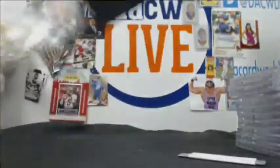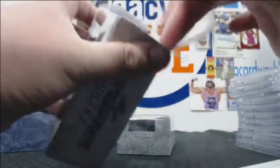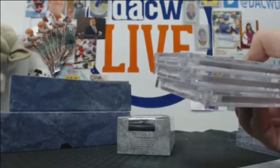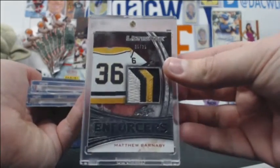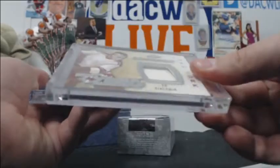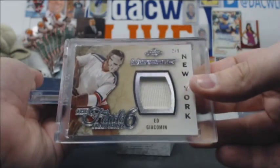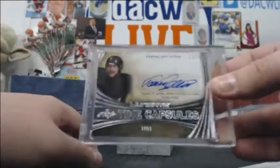Last box — let's get a Gordie Howe/Jack Eichel dual auto. That would be ridiculous. Matt Barnaby 35-of-35 with the Penguins. Right there, nice patch — former Saber. Ed J. Coleman, a 2-of-9 jersey. And we have a 17-of-25 auto. Very cool.